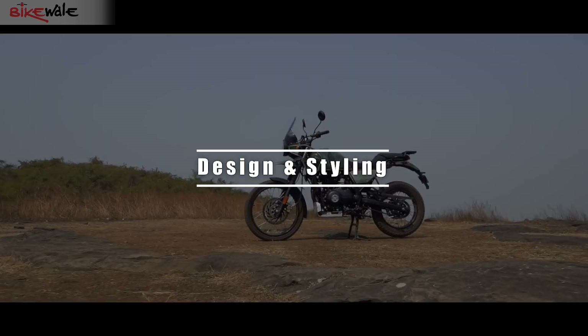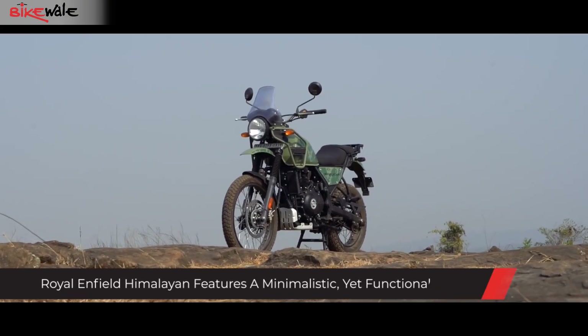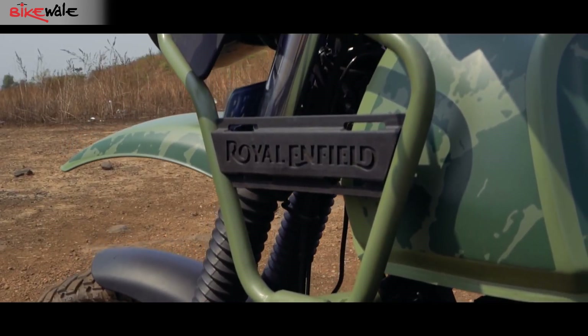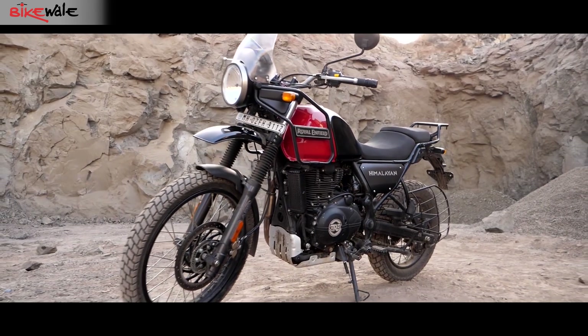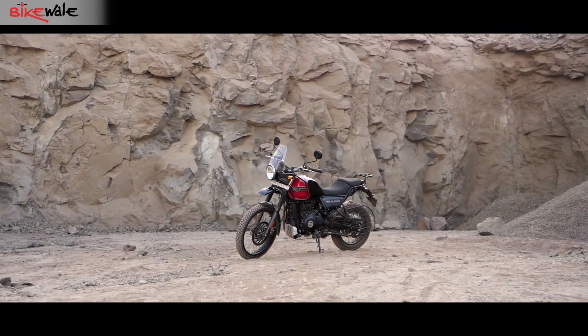The two motorcycles take a completely different approach when it comes to styling. The Royal Enfield Himalayan packs a subtle design with minimalistic body panels. The functional design comprises a metal fuel tank with protectors on either side, a tall windscreen, split-style seats, and wire-spoke wheels. There is very little to break in case of a fall, and all these features suit the off-road biased persona of the Himalayan.